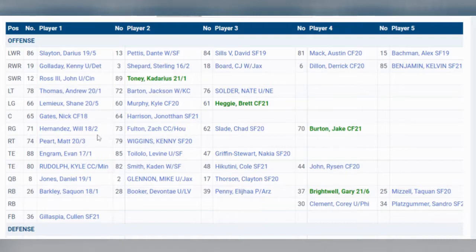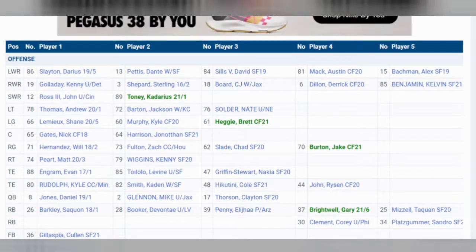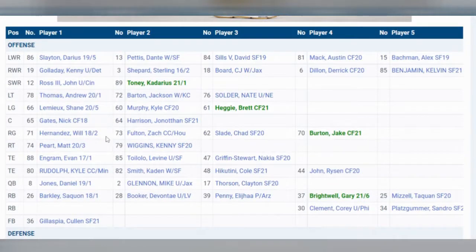Right guard: you've got Will Hernandez. Chad Slade's okay, but he's not one of the better backups in the NFL. Will Hernandez is a serviceable enough guy — I wouldn't consider him solid, I definitely wouldn't consider him good, but he is a capable starter with a maybe capable backup. That's going to get you a D-minus here. It's not quite an F — Will Hernandez is not that bad, Chad Slade is not that bad — but it's just not a good room.